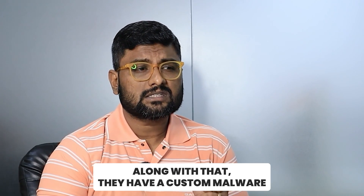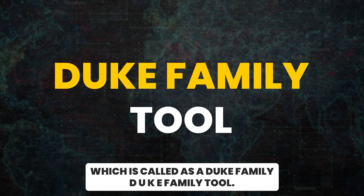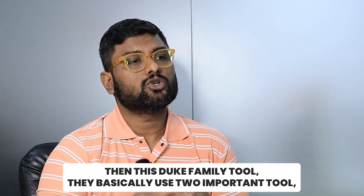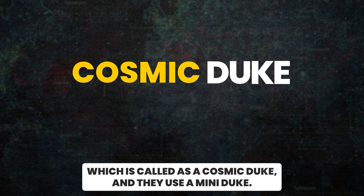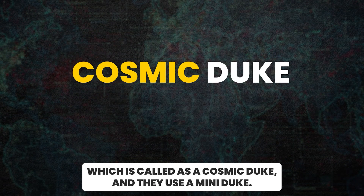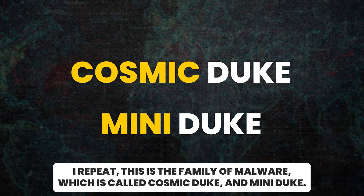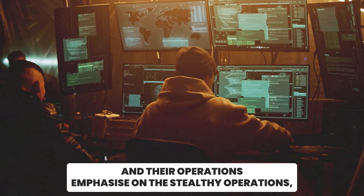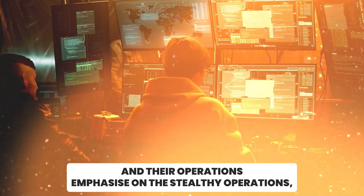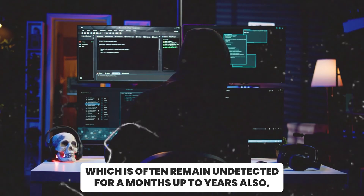Along with that, they have a custom malware family called the Duke family — spelled D-U-K-E. Within this Duke family, they use two important tools: Cosmic Duke and Mini Duke. Their operations emphasize stealthy execution, often remaining undetected for months or even years.